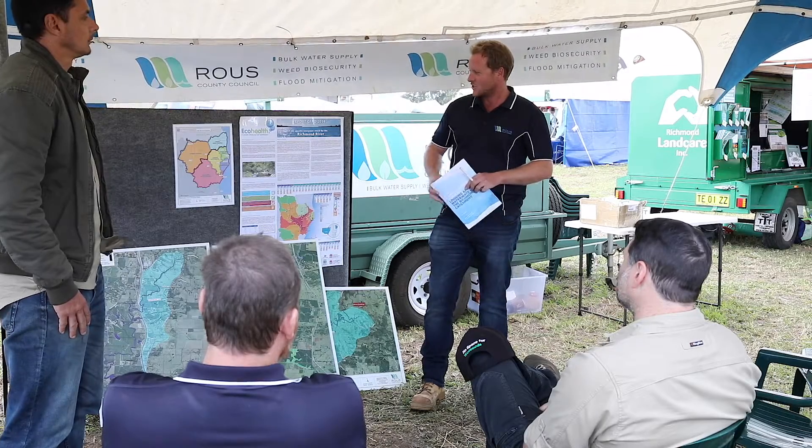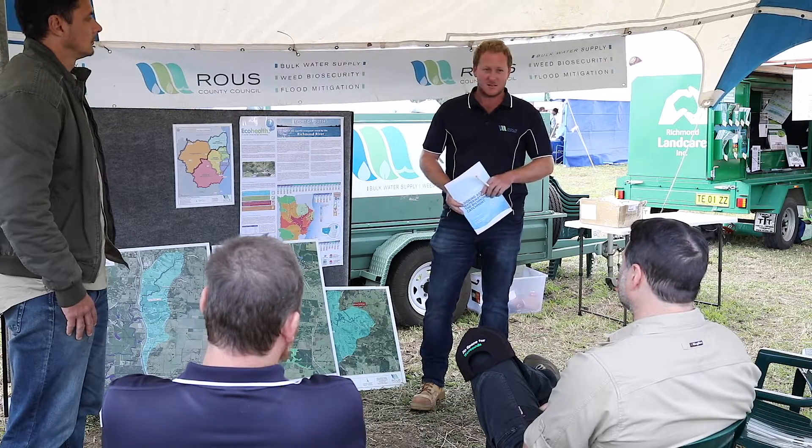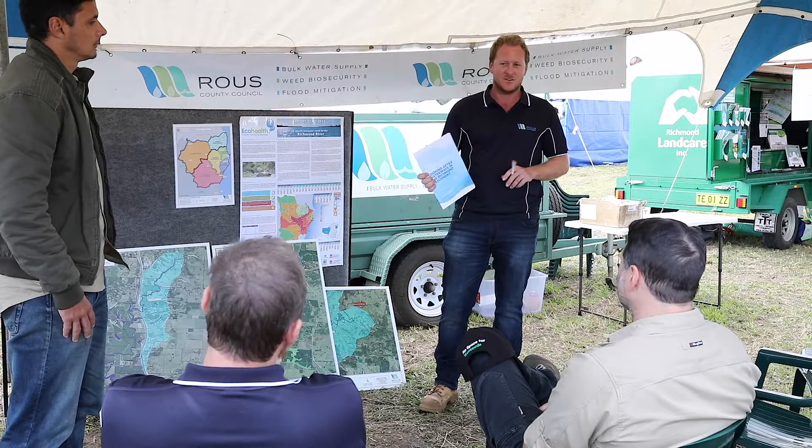We can't restore the Richmond ourselves as agencies — it's going to require a whole-of-community effort. That's why we came out with this landowner's guide a few years ago, with the help of Local Land Services and Richmond Landcare. It goes through different strategies people can use in their riparian zones, different weed control options and fencing options. A lot of what we're doing in these catchments keeps sediment on farms and keeps nutrients on farms, keeping them out of the waterways. So it's really a win-win situation.